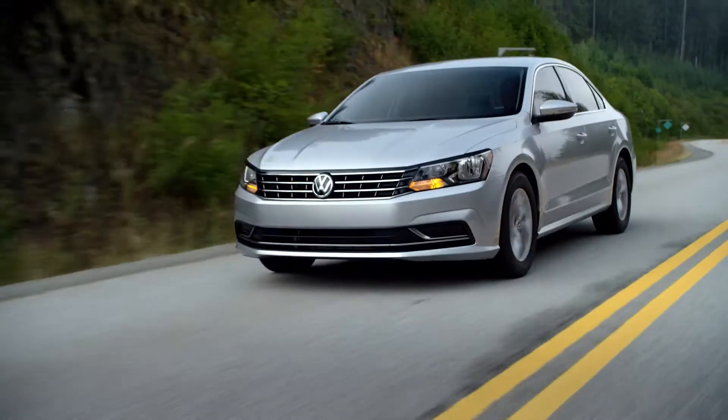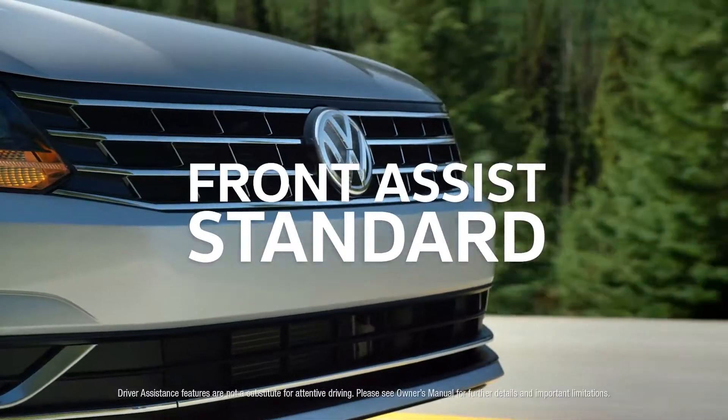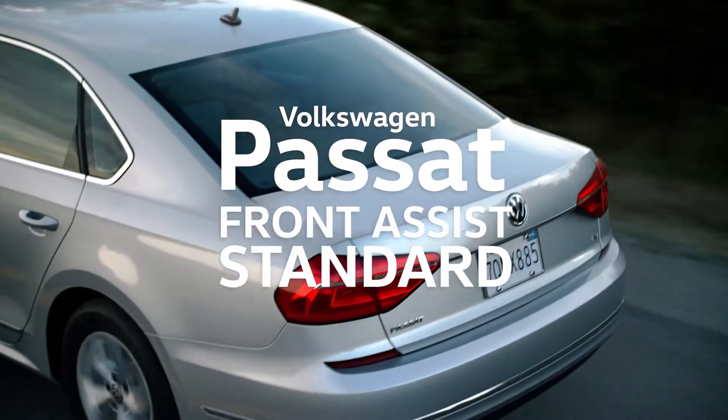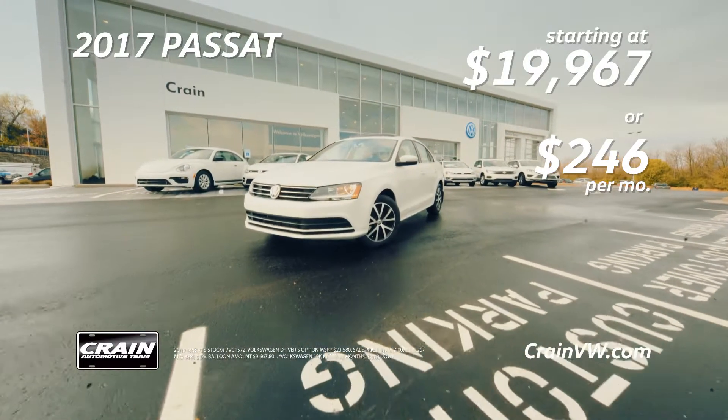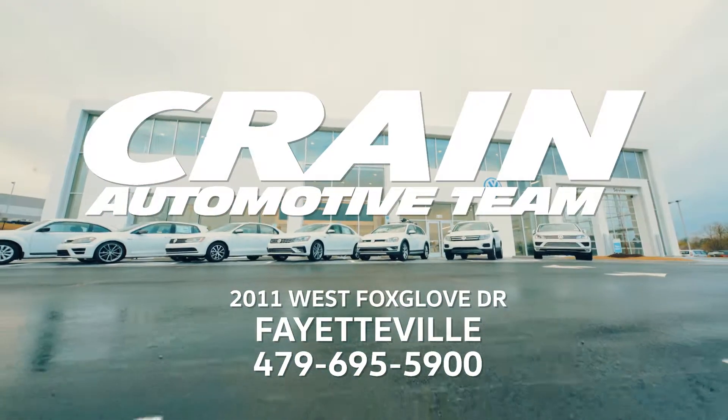The satisfaction of getting more than you expected. Front Assist — just one of over 35 enhanced features standard on the Volkswagen Tiguan. Get the 2017 Tiguan starting at $19,967 or $246 a month at the all-new Crane Volkswagen of Fayetteville on Fox Club Drive.